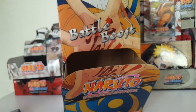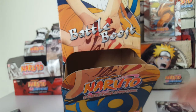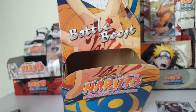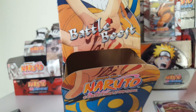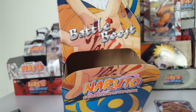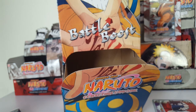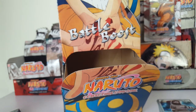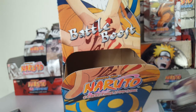Actually, what I really should do is put these into groups — mission, ninja, and jutsu cards — because that's how I organize them. I put them into ninja, mission, and jutsu cards and then put them in my binder.